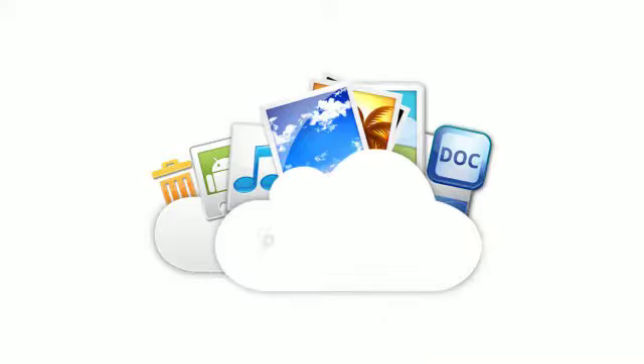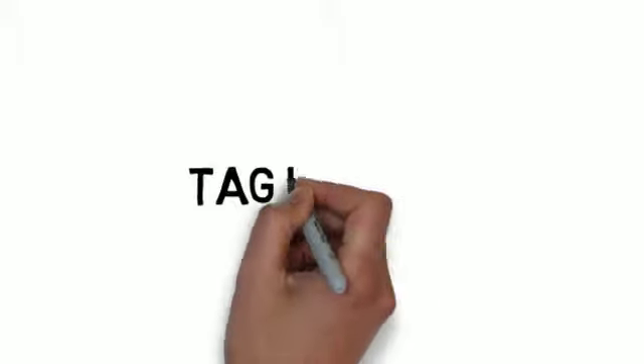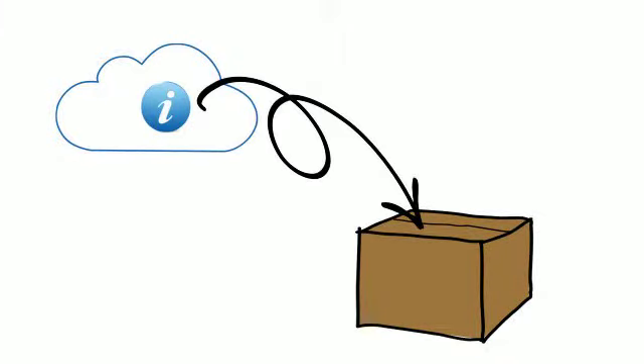By now, I'm sure you've heard of storing your favorite photos, videos, and backup files in the cloud. Tag it to Me takes that a step further. What if you could link your information in the cloud to your favorite things? Our tags allow you to do just that.